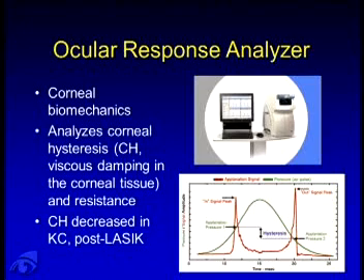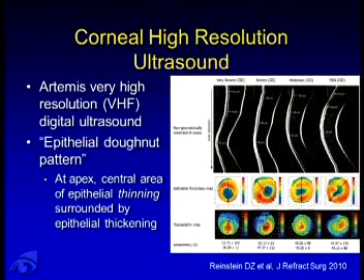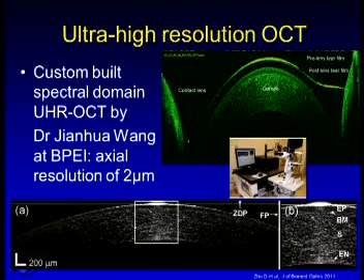The ORA, or ocular response analyzer, helps us evaluate corneal biomechanics, namely corneal hysteresis. We find that after LASIK and in keratoconics there is a decrease in hysteresis. In research, the Artemis — a very high resolution ultrasound — from Reinstein et al. and Ron Silverman at Columbia is looking at epithelial changes in early cone patients. At the apex, there's an area of thinning in the epithelium surrounded by an area of thickening — a donut epithelial pattern. We can test this theory using an ultra-high resolution OCT.